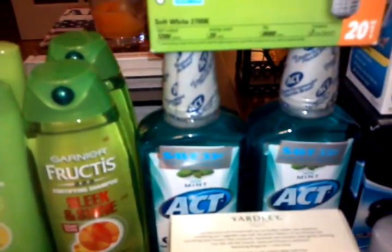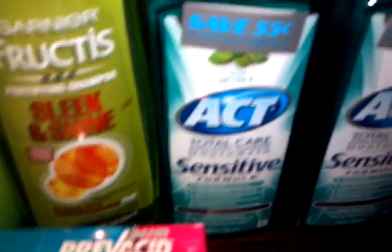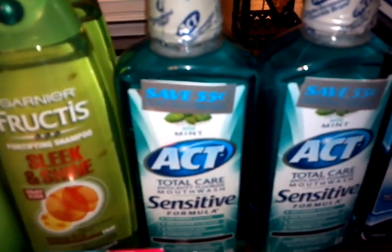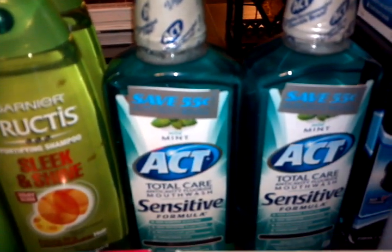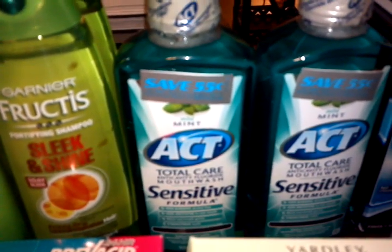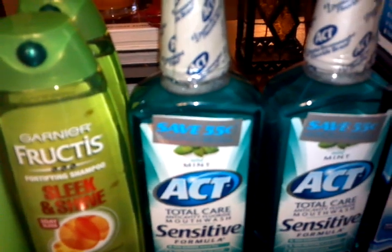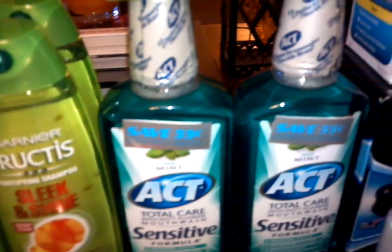The ACT sensitive formula is $3.99 each. In the diabetes book there's a $2 off coupon, so $3.99 minus $2 leaves you with $1.99. There's also a $1 off manufacturer coupon you can stack with the $2 Rite Aid coupon, leaving you with $0.99 a piece. Then you get back $1 for each — limit two per card — so I got $2 back from both, making this completely free. It also counts toward the Rite Aid anniversary deal.